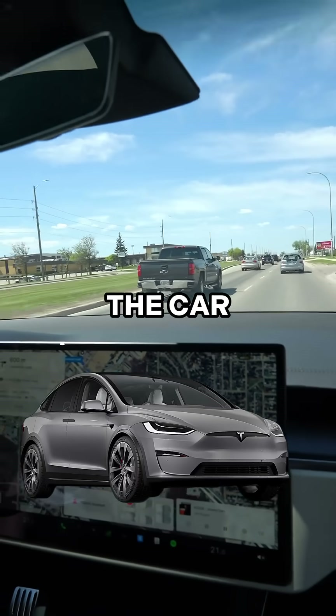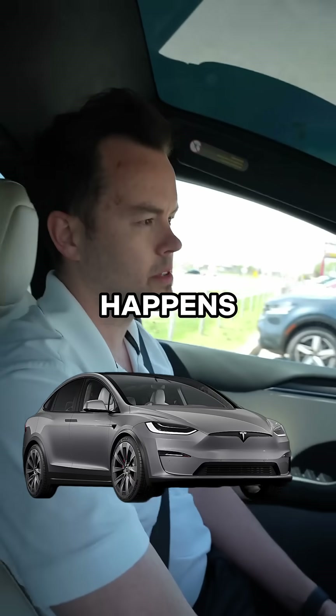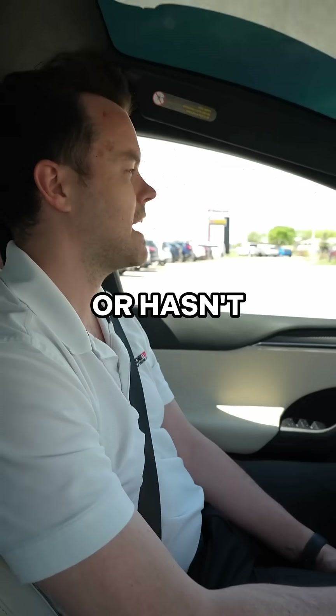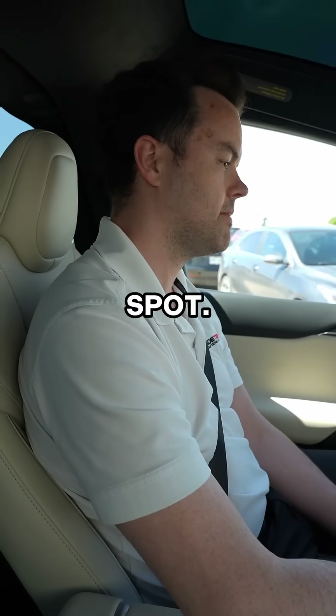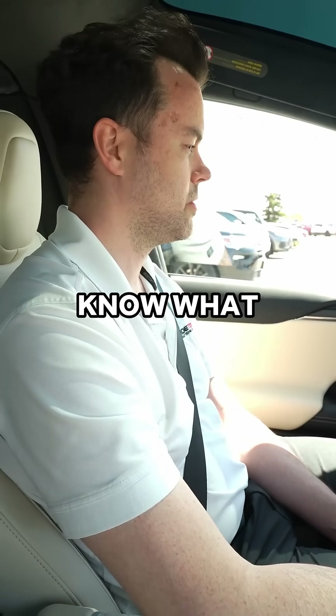I'm not touching the steering wheel — the car is driving itself. It's keeping up with traffic. Now it's always interesting what happens when it comes to somewhere it hasn't been before or hasn't parked before. The question is, where does it drop us off?